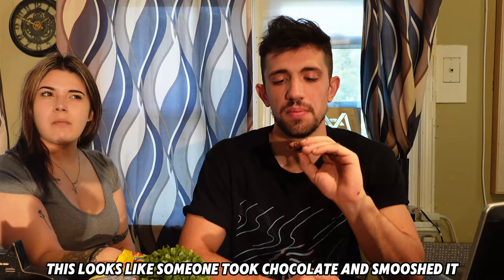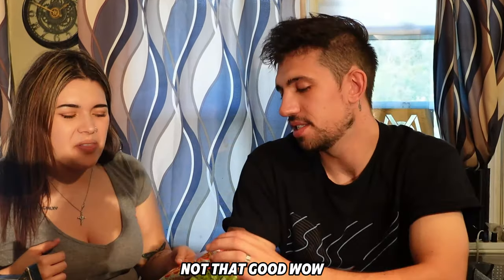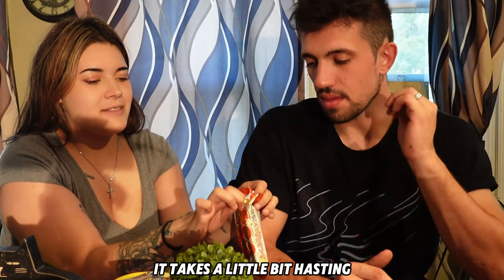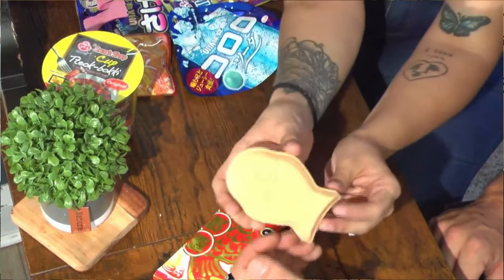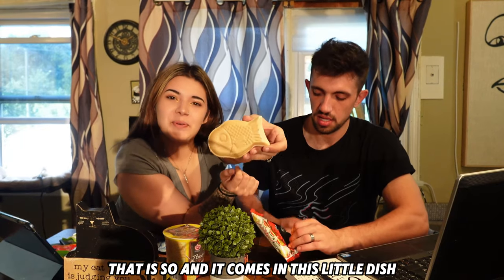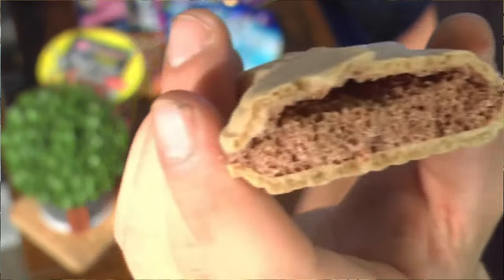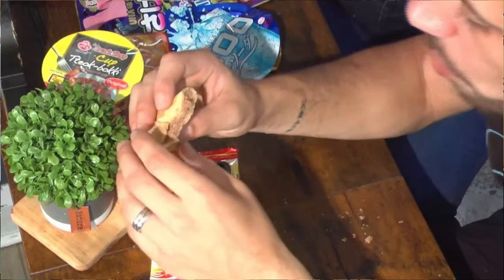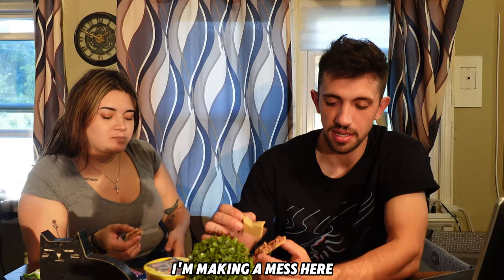This looks like it was hand put together — like someone took chocolate and smushed it. It tastes like something a kid would eat. Now my favorite packaging ever — oh my gosh, it really is a fish! It's a chocolate-filled fish and it comes in this little dish. It looks like chocolate that's been blown up with air. It's amazing. This is like a delicate wafer — there's a part of me that just wants to eat the chocolate out of it, like it's caviar.